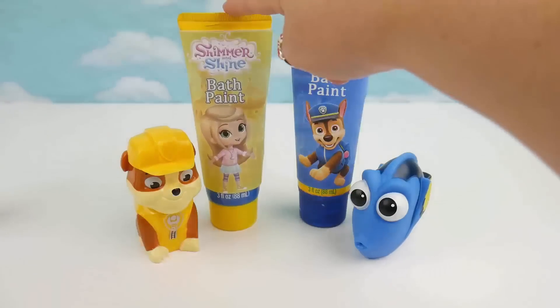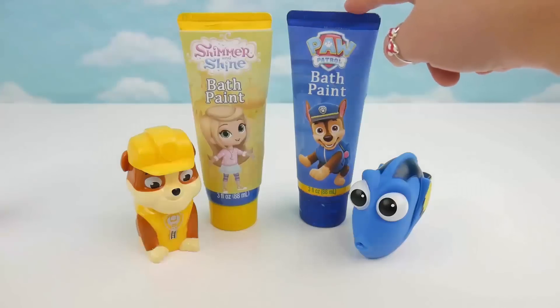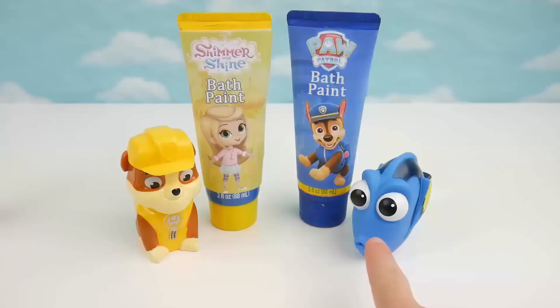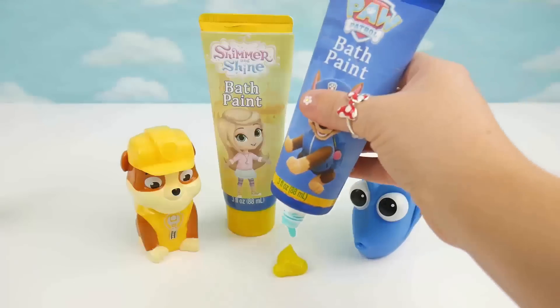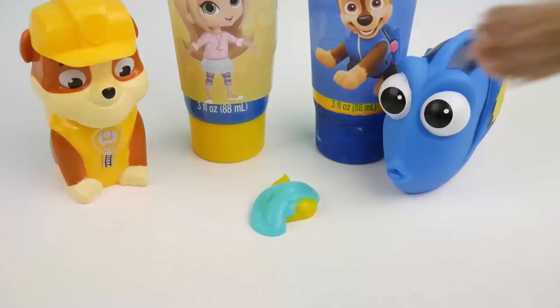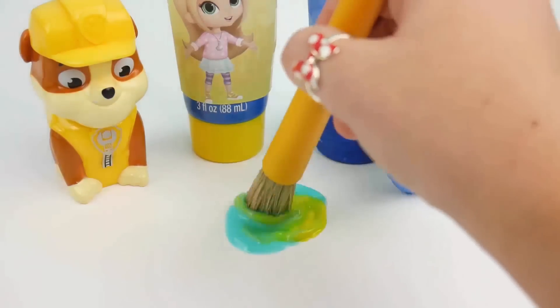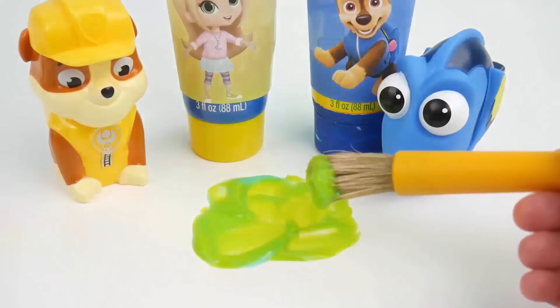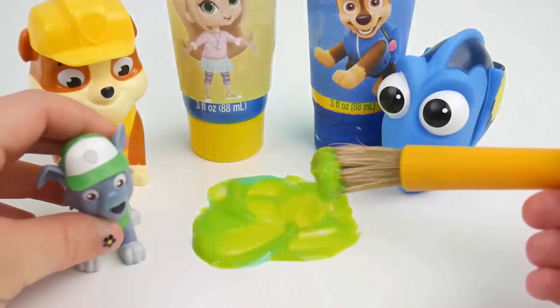Now let's see what happens when we mix yellow with blue. Yellow like Rubble and blue like Dory. It's green, just like Rocky.